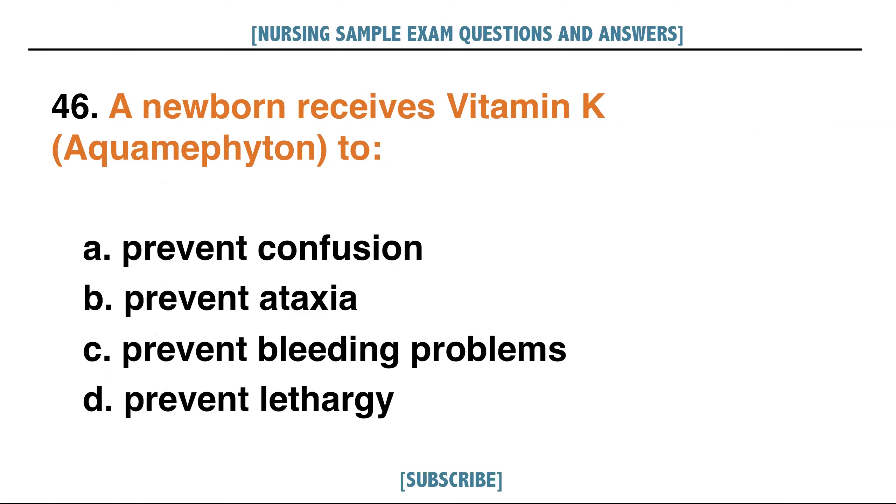A newborn receives vitamin K or AquaMEPHYTON to: A. Prevent confusion, B. [option], C. Prevent bleeding problems, D. Prevent lethargy. Answer: C. Prevent bleeding problems.